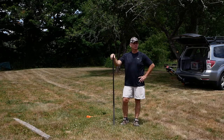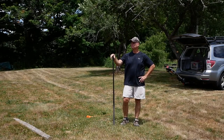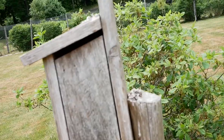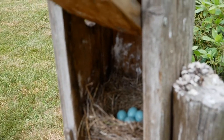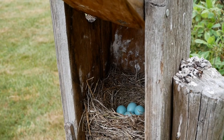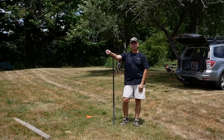Hello everybody, I'm getting ready to put up another eastern bluebird house. Here in Connecticut we get the eastern bluebird. We have one house down there that already has four eggs in it - four nice light blue eggs. Then we have barn swallows in this one and wrens in the other one.